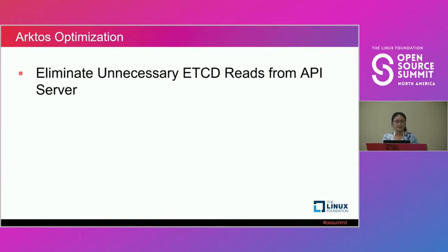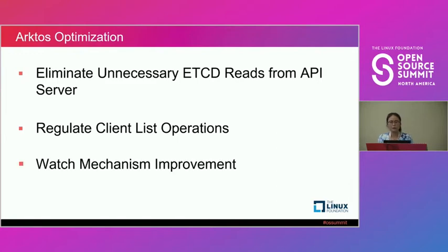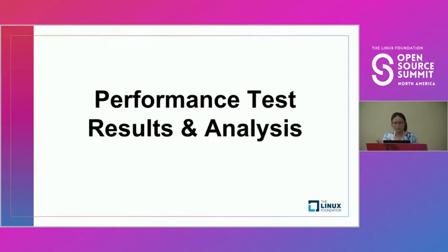We've done several optimizations focusing on a few areas: eliminating unnecessary etcd reads from the API server, regulating client list operations, and improving the watch mechanism. For those familiar with Kubernetes, list and watch is a very important operation and also becomes a major performance bottleneck.